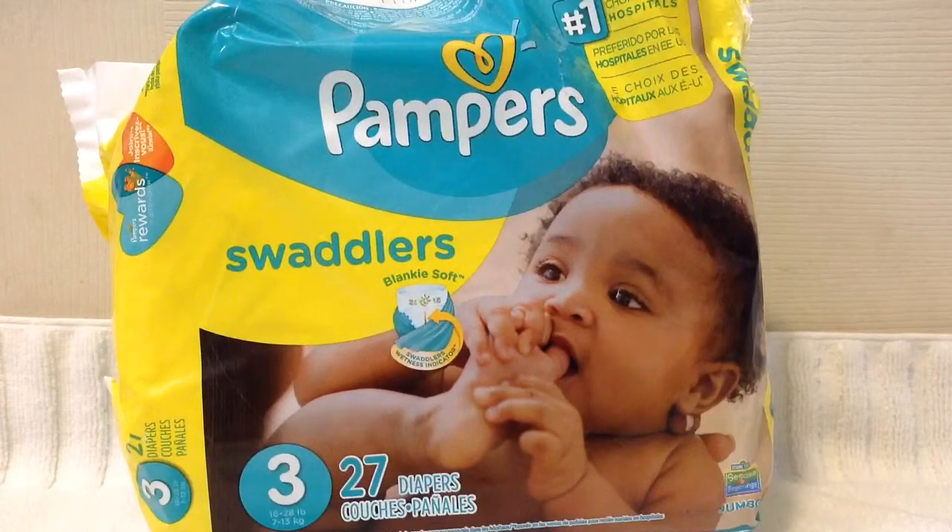This is regarding the size 3 diapers in the 27 count. Usually you can purchase these for around $10 a package, depending on if they are on sale or whether or not there is a special running for the week that you are purchasing them.